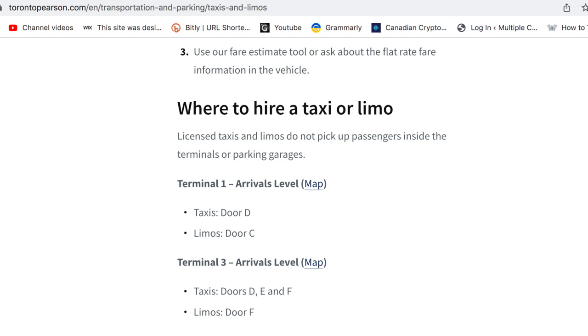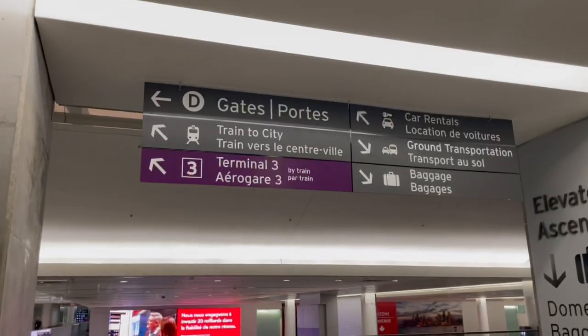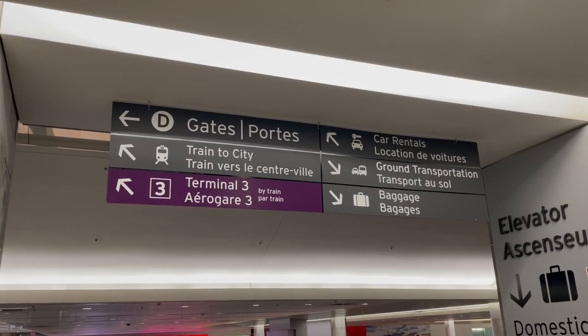Let's start with the first and classic option, which is to simply take a cab. For that you go to arrivals and go to door D, where you can find taxis and even limos. Just make sure that you get a licensed cab so you don't get ripped off and overpay.